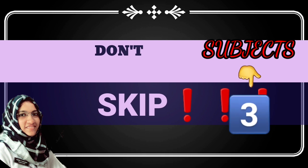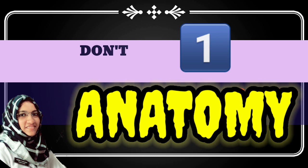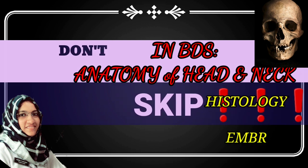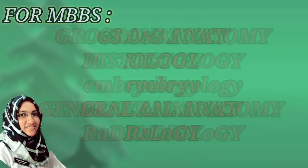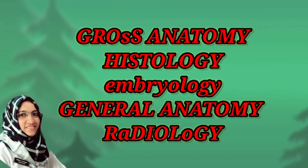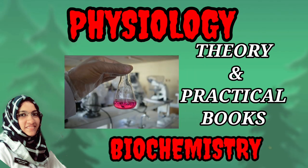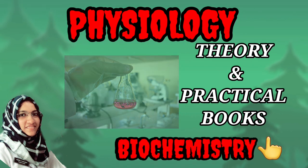In first year, there are basically three subjects. First is Anatomy — which includes anatomy of head and neck, histology, and embryology. Second is Physiology. Third is Biochemistry — both theory and practical books are important for biochemistry.